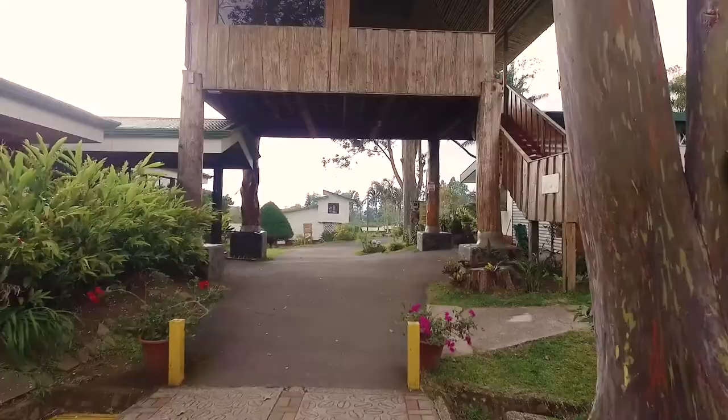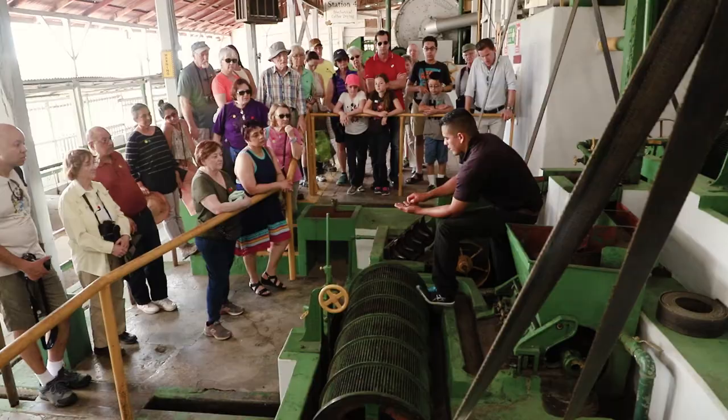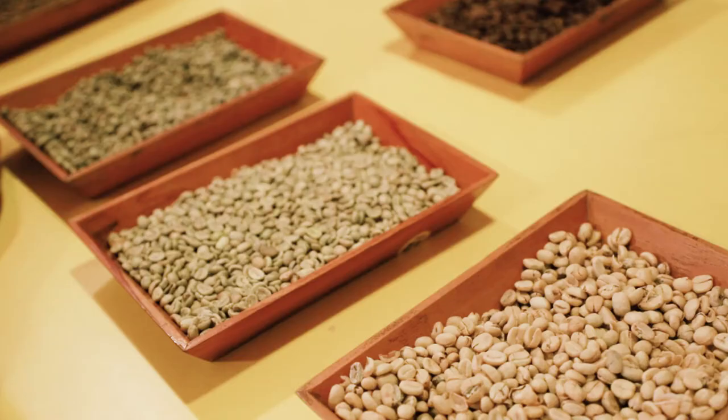The tour is divided into three sections: the coffee plantation where the beans are picked, the seeding station where they're processed, followed finally by the roasting room.